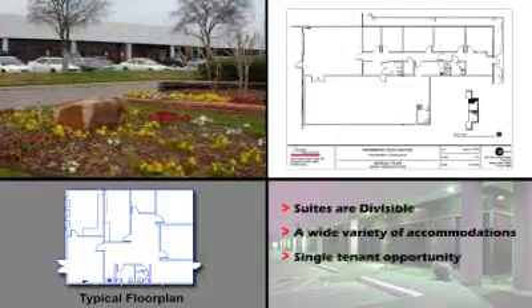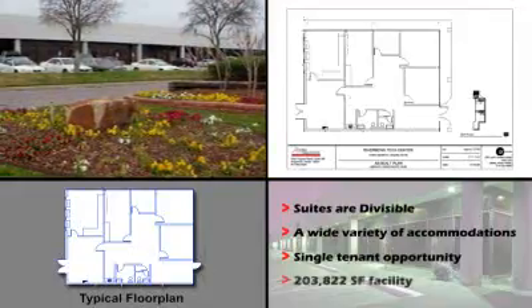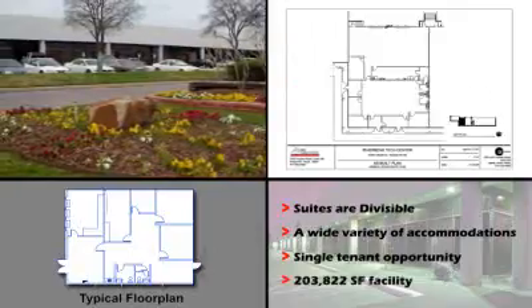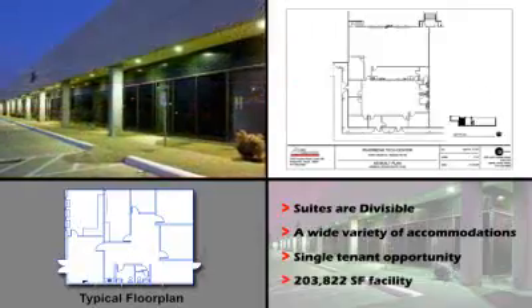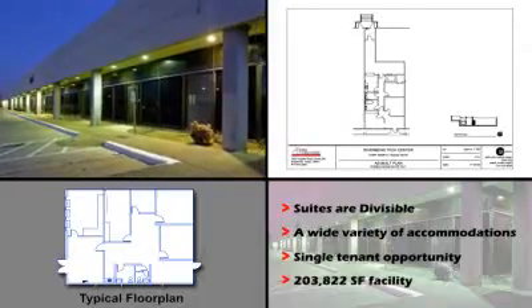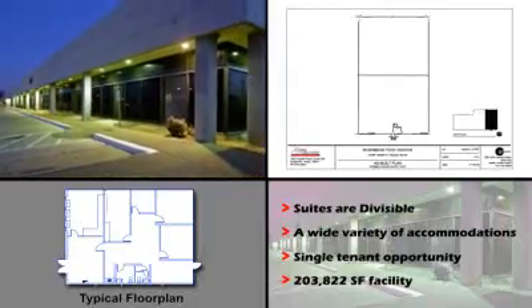For tenants seeking the prestige and security of their own building, a single tenant opportunity is currently available. Contact your regional leasing manager for more information on this 203,822 square foot facility.